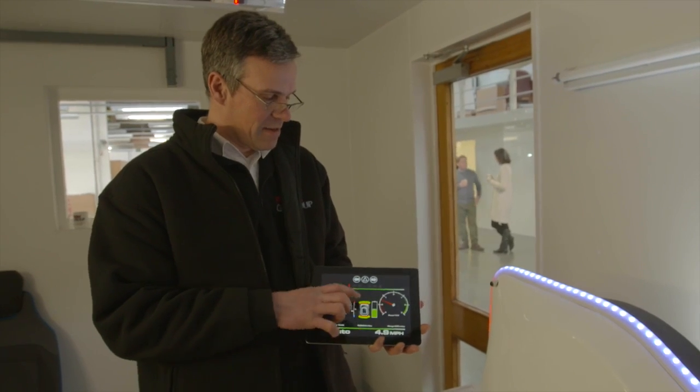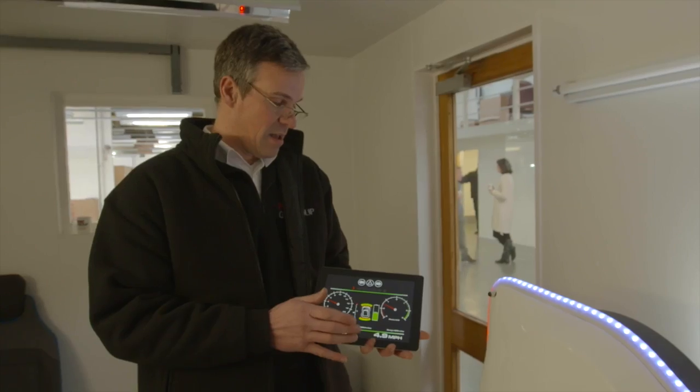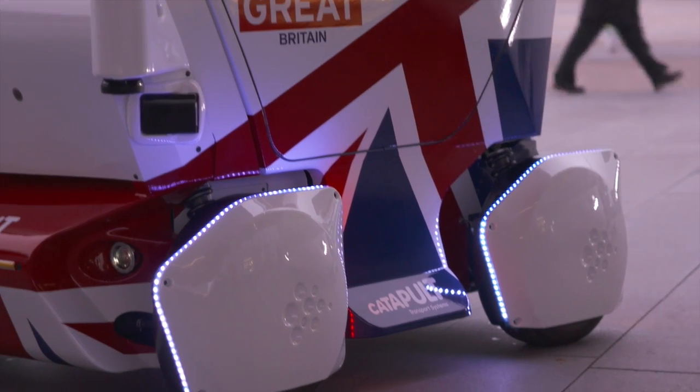Special to the pod is this little indicator in the middle that tells you if the pod has detected objects that might be in the way. The pod will then reduce speed or even do an emergency stop.